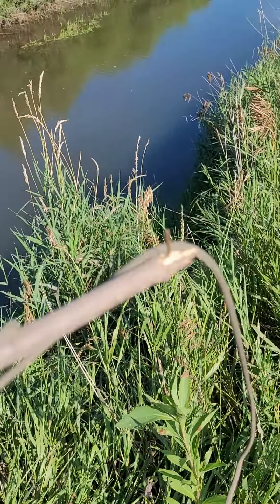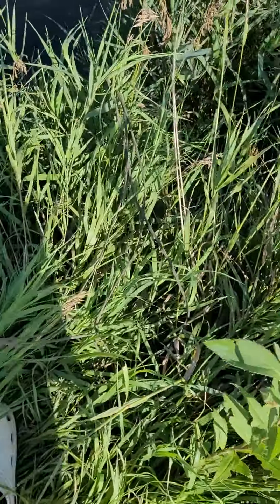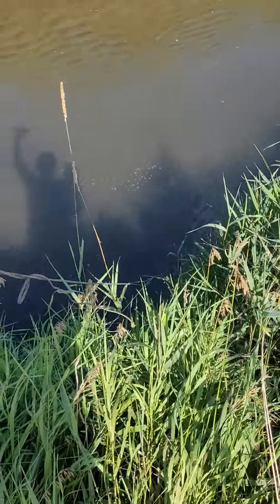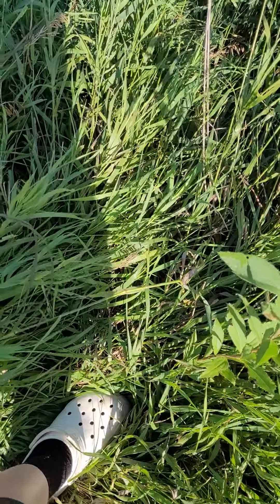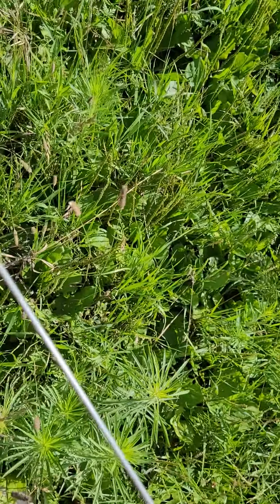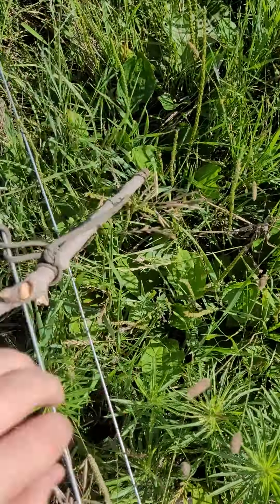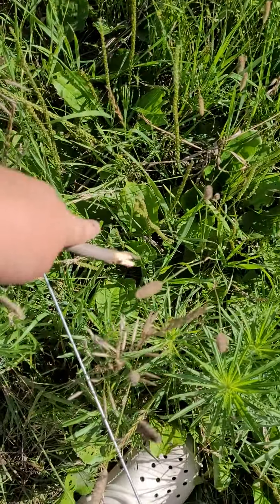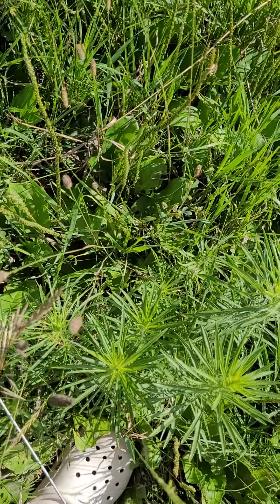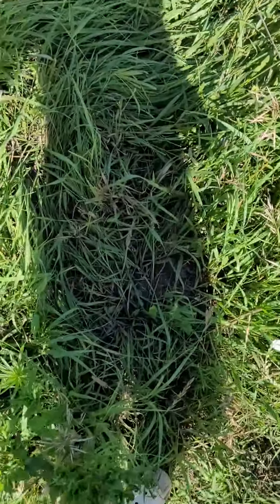I'll get back to y'all as soon as this is thrown in the water. I got the minnow trap down there and we are going to wrap this around my grandpa's fence real quick, that way it's safe and nothing takes it. Now we got it wrapped up, so now it's just the waiting game.